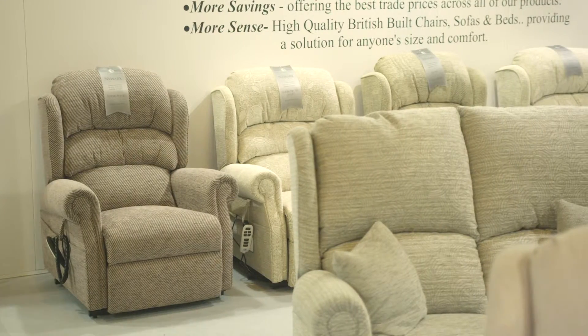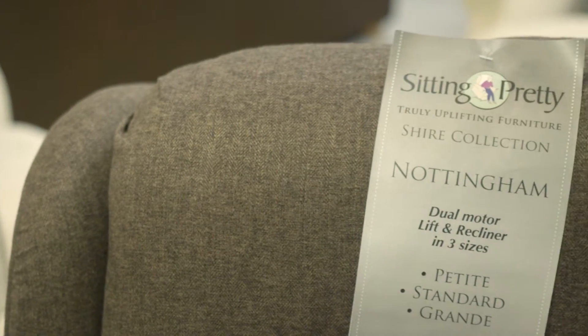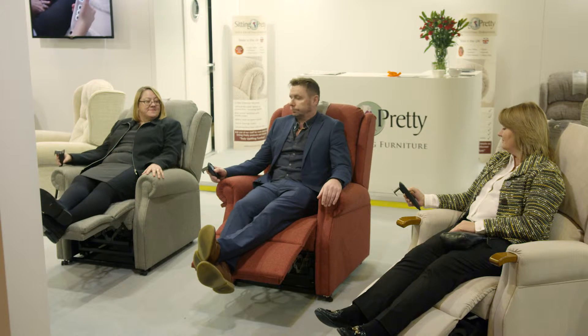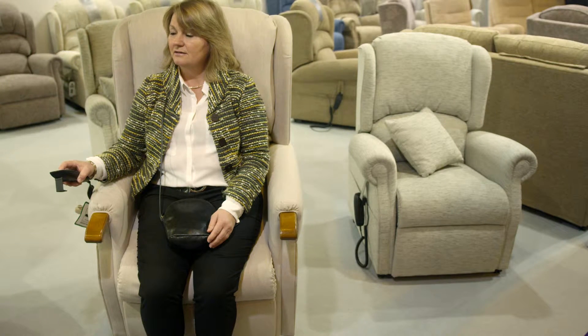So it doesn't matter what weight you are, it always bounces back to the correct position. The handsets are great because they have the memory function for two. So for example, for a couple where he's very tall and she's very short, she can set up her comfy reclining position and the correct rise position that helps her get out of the chair.